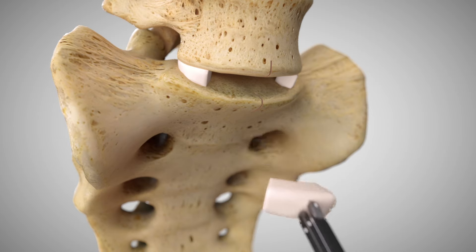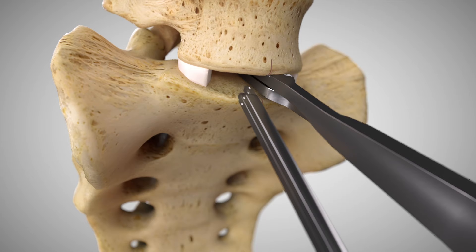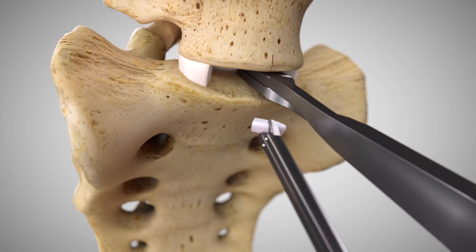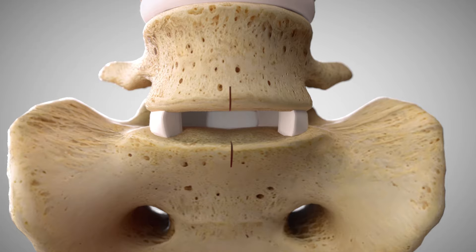Then, insert the vertebral body spreaders to the posterior margin of the vertebral bodies to gradually remobilize the motion segment. The posterior longitudinal ligament should be completely exposed and released or resected as required to achieve remobilization.